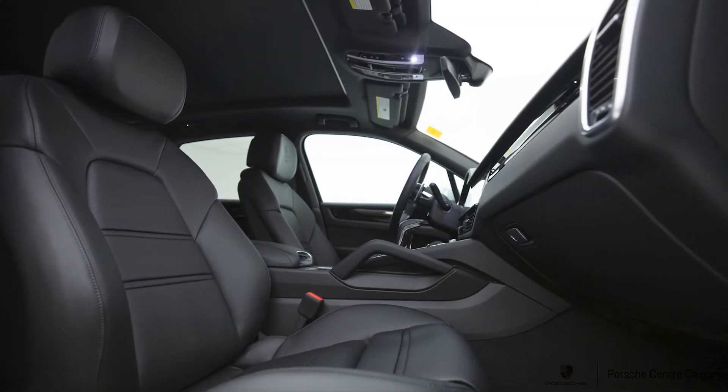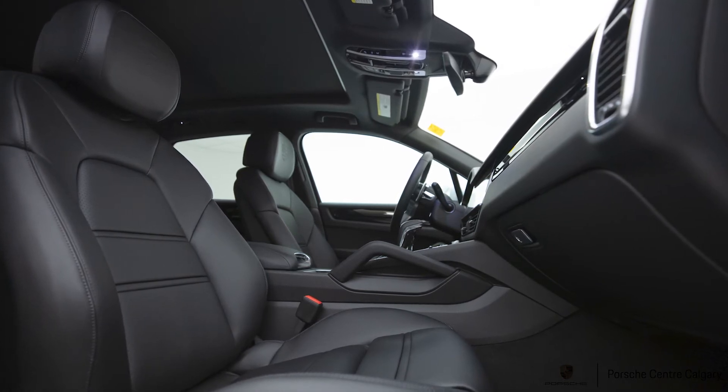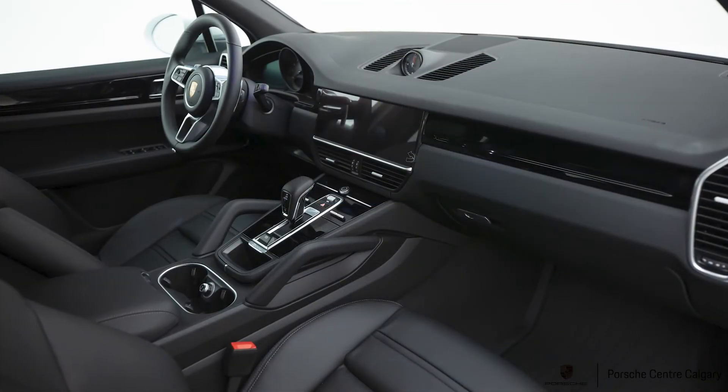We have the Bose surround sound system, which sounds excellent in the car. You have Bluetooth streaming audio and it is Apple CarPlay friendly.